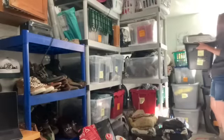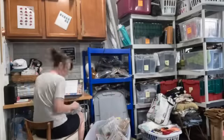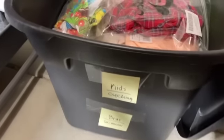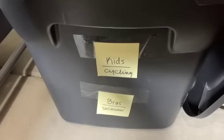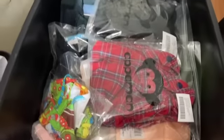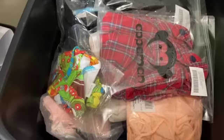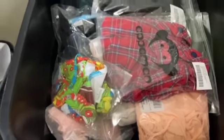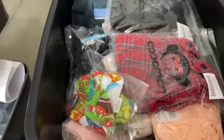So I'm going to go step by step — we're going to look at one item at a time. For years I literally labeled totes by what was in them. So this one is kids, cycling, bras, and swimwear. Let's pull open the unsold items and see which of these things are still in there, then get them listed based on their category.